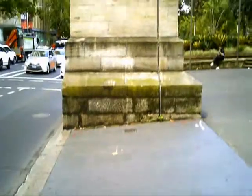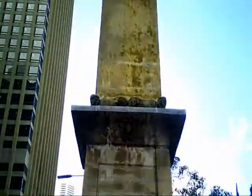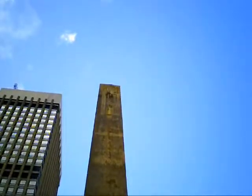I'm on the corner of Bathurst and Elizabeth Streets in Sydney, just on the edge of Hyde Park. This is the Hyde Park obelisk, a sandstone structure built in the Victorian Egyptian style.